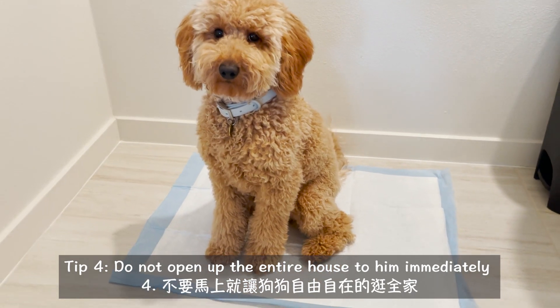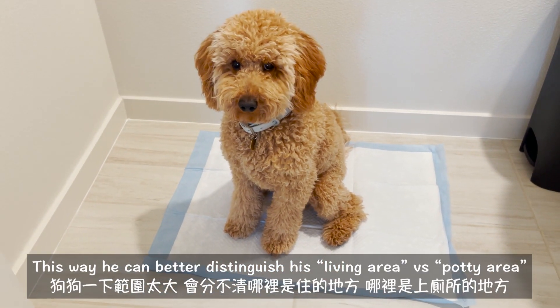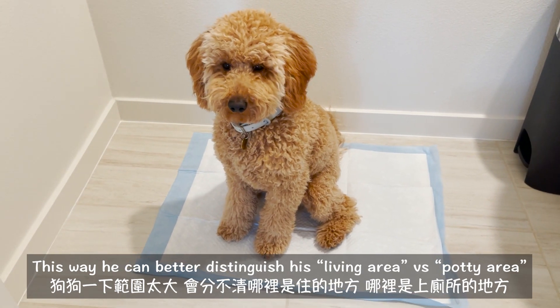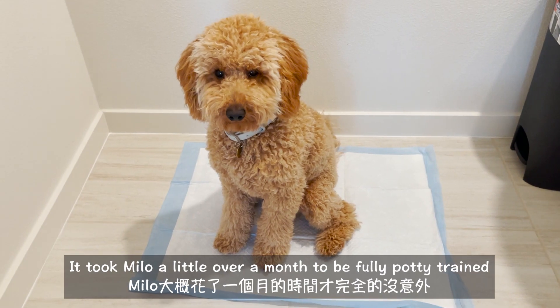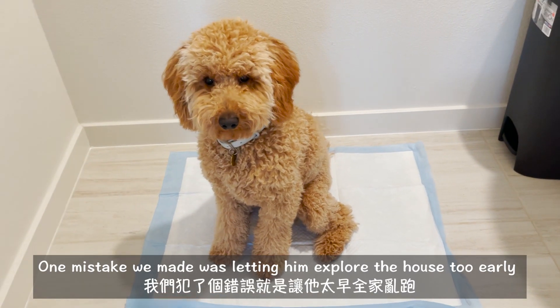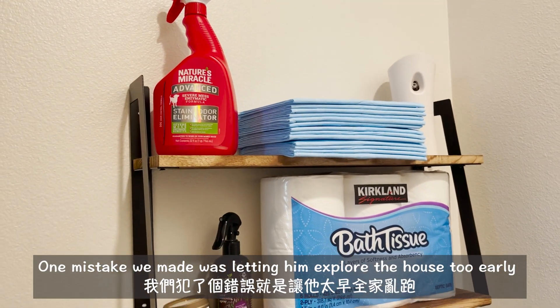Lastly, only open up small areas of the house at a time to him so he can easily distinguish between the living area versus the potty area. It took Milo maybe a little over a month to be fully potty trained without any accidents.